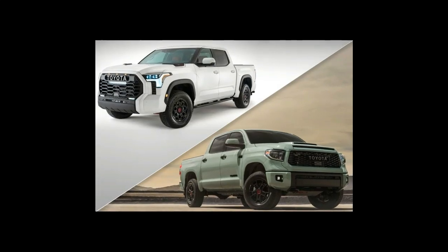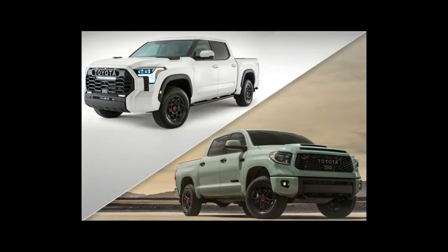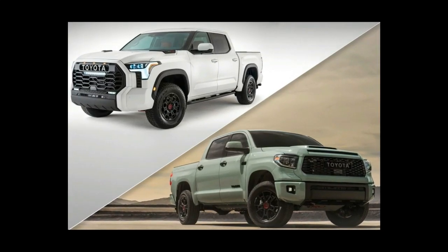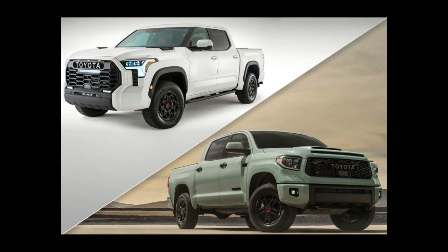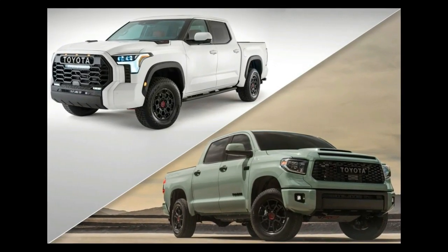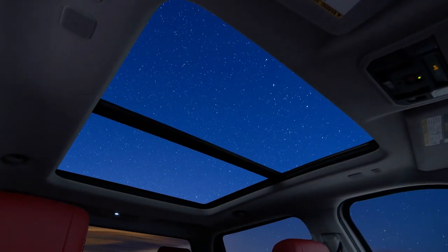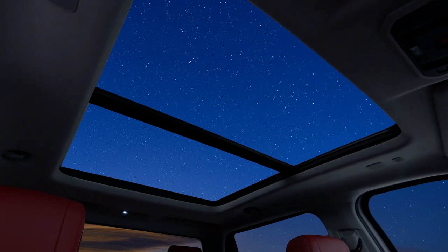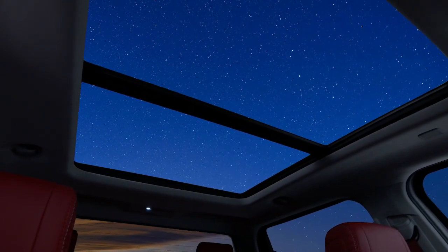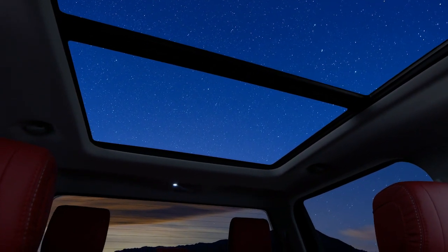The new Tundra will need to be more attractive than the current generation, which debuted over a decade ago, have a nicer interior with a larger touchscreen, and potentially even offer a hybrid powertrain.